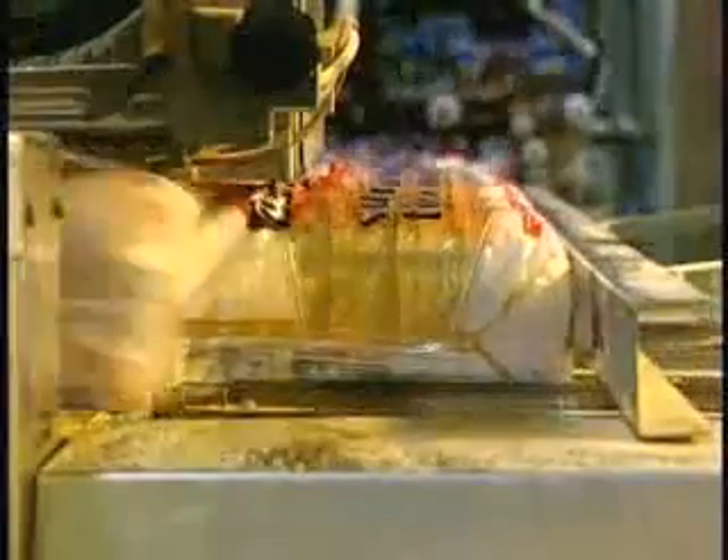Sliced loaves are automatically packed at sixty-five per minute and are now ready for shipping. In total, some five and a half hours have passed between preparation of the dry flour and packaging of the baked bread.